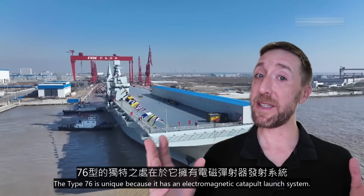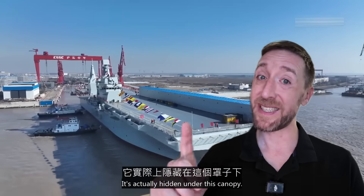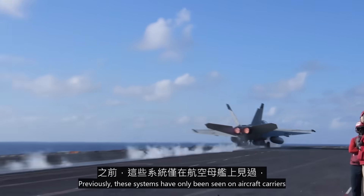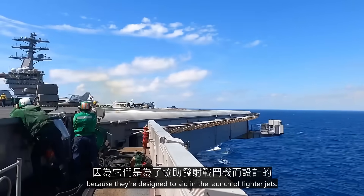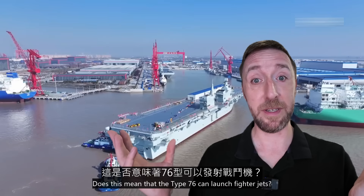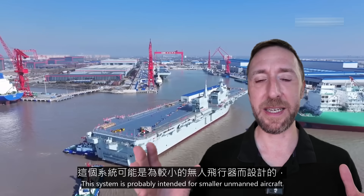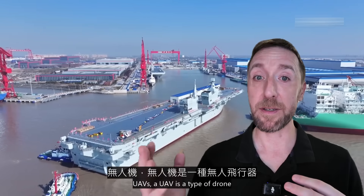The Type 76 is unique because it has an electromagnetic catapult launch system, actually hidden under a canopy. Previously, these systems have only been seen on aircraft carriers because they're designed to aid in the launch of fighter jets. Does this mean that the Type 76 can launch fighter jets? No, it doesn't. This system is probably intended for smaller unmanned aircraft — UAVs.